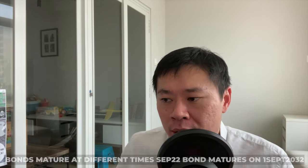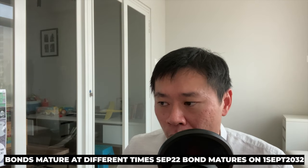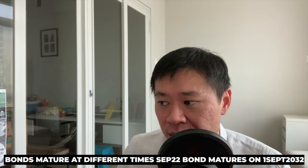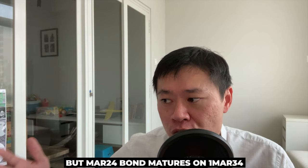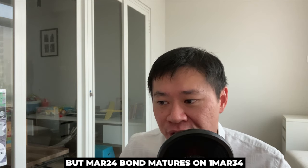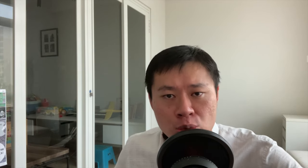The good part of building this whole bond ladder is that different bonds mature at different times — the September 2022 bond would mature on 1st of September 2032, 10 years later. But your last purchase, which is March 2024, would mature only on 1st of March 2034. We don't know the interest rate as of then, and as always, as any investor in bonds, the biggest risk you face is reinvestment risk.